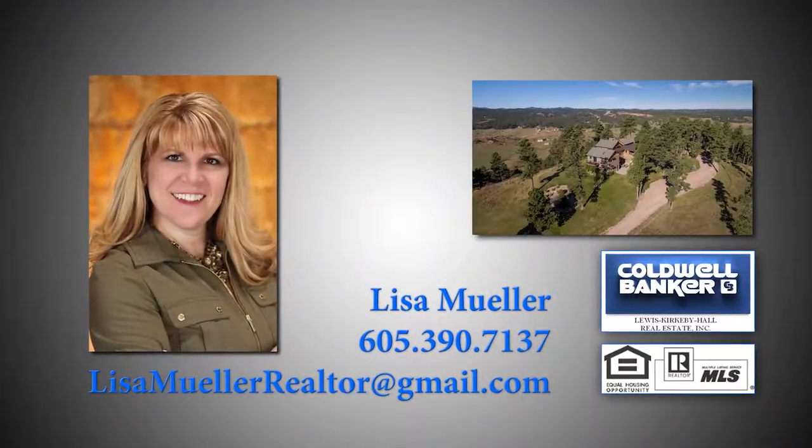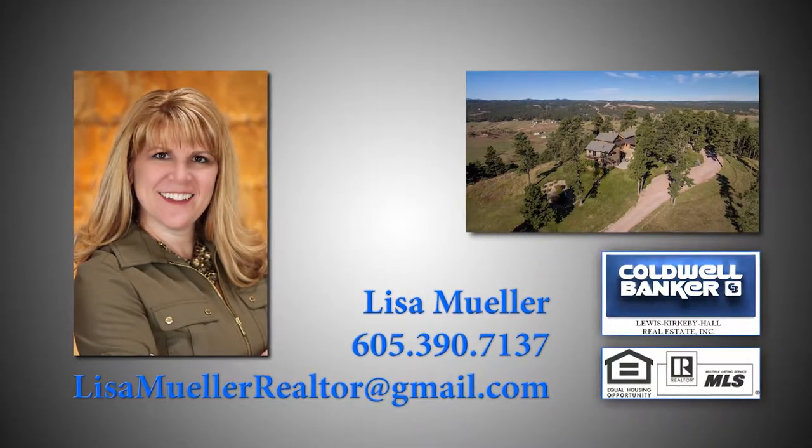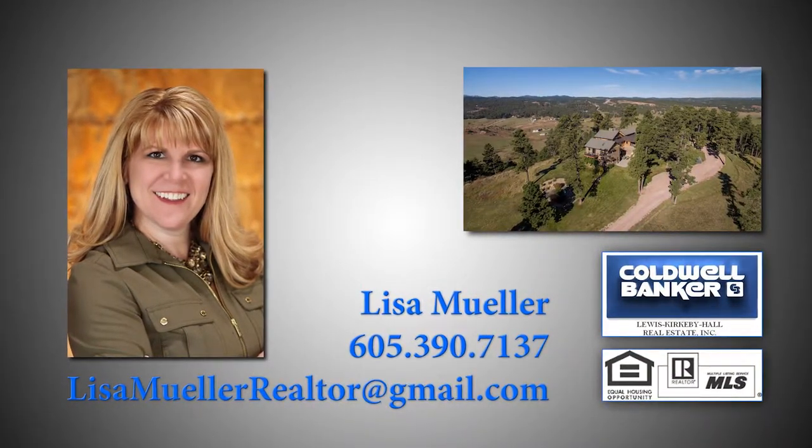For more information on this listing, please contact Lisa Muller of Coldwell Banker in Rapid City or visit lisamullerrealtor.com.